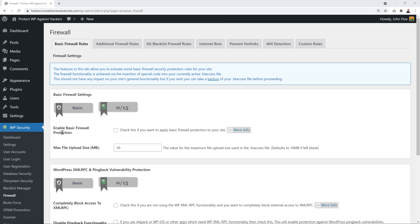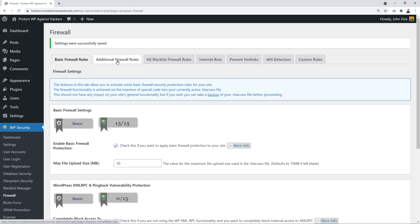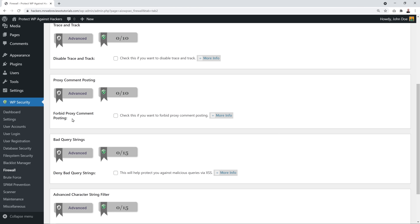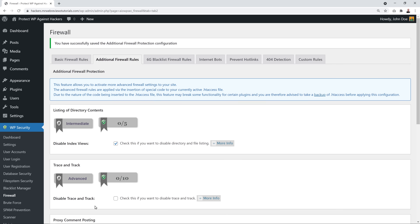In the Firewall section, enable Basic Firewall Protection and scroll down to also block access to the debug.log file. Then go to Additional Firewall Rules — disable Index View, enable 'Forbid Proxy Comment Posting' to deny requests using a proxy server when posting comments (common with bots and spam), and enable the XSS protection — short for cross-site scripting — to block malicious scripts injected into your website.